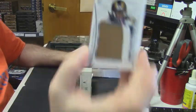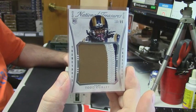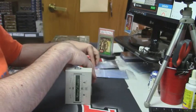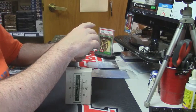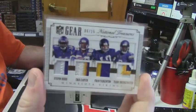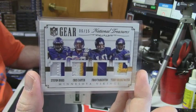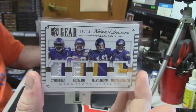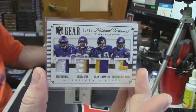10 out of 99, rookie of the year — Todd Gurley. 6 out of 15, quad patch, two color, three color, two color and three color, Minnesota Vikings — Diggs, Chris Carter, Fran Tarkenton, Teddy Bridgewater. Old school and new school.